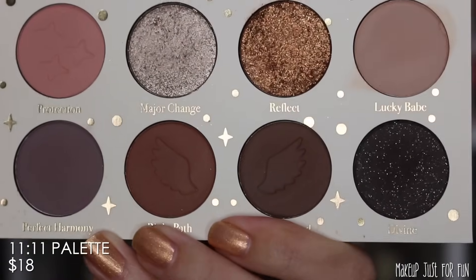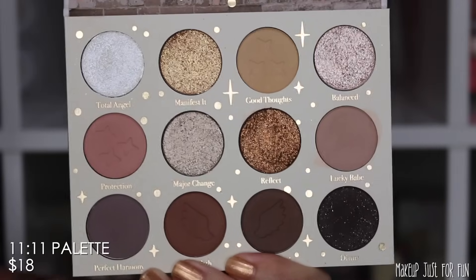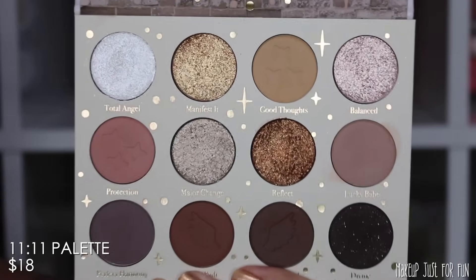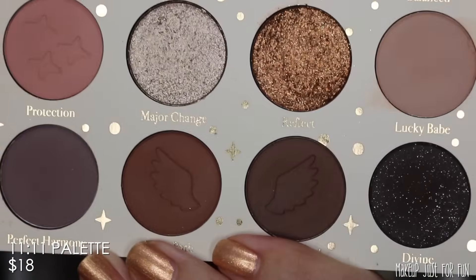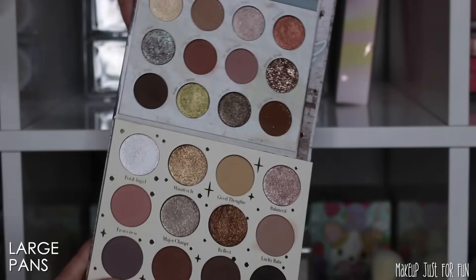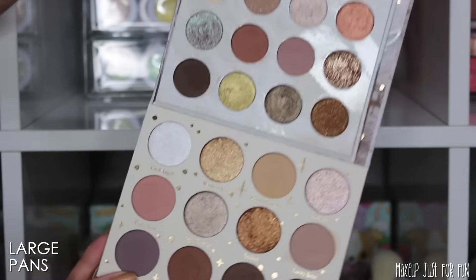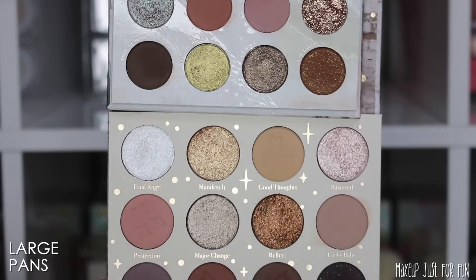Color story-wise, this palette is very neutral — a mix of warmer and cooler tone neutrals. While it's not necessarily the most exciting or unique color story, I understand how this will be an incredibly useful and go-to palette for a lot of people. I also want to point out that the 1111 palette has the larger 27mm pans — people are always asking about that. I'll show a comparison here of the large pans versus the standard size pans that ColourPop palettes used to have.